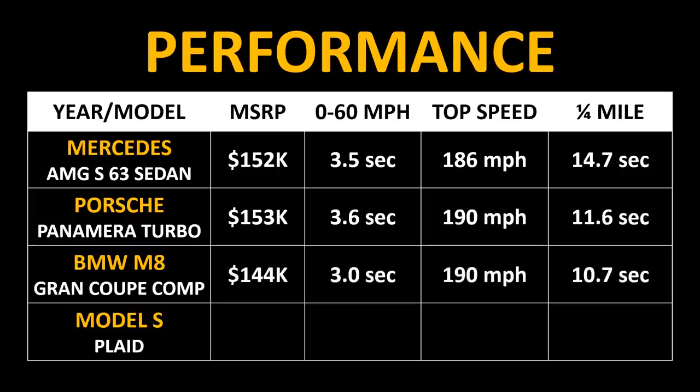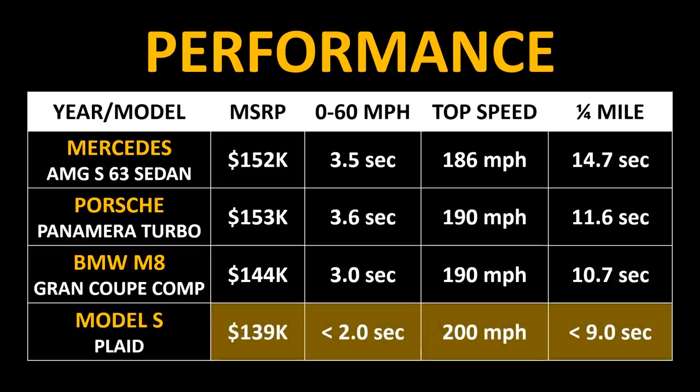The BMW M8 Grand Coupe Competition comes in at just over $140,000, can go 0 to 60 in around 3 seconds, and has an impressive 10.7-second quarter mile time. However, the Plaid Model S — which is cheaper than all of the other models on this chart — once again beats them in 0-60 mile per hour time, top speed, and quarter mile times.